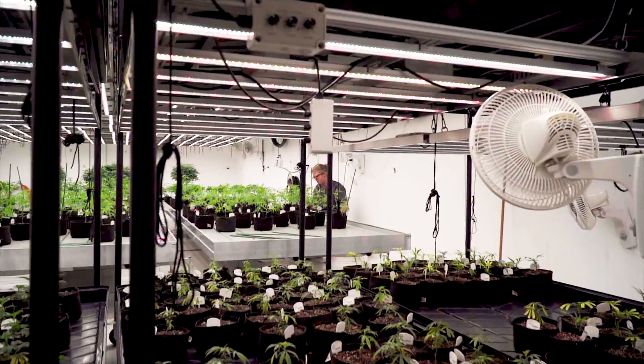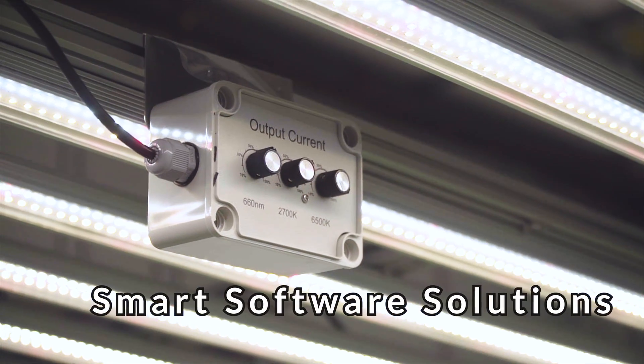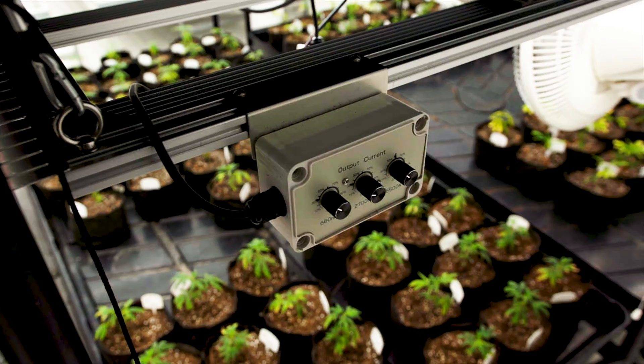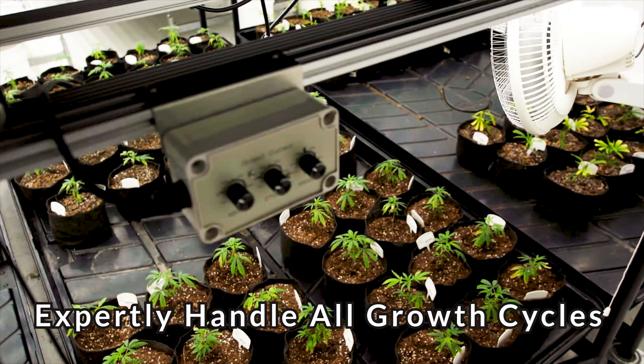In addition to huge energy efficiency gains, we offer growers maximum control with smart software solutions that enable spectral tuning and dimming. Our product lines are equipped to expertly handle all growth cycles, from clone through flower.